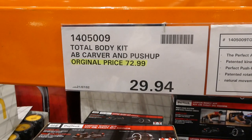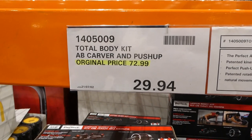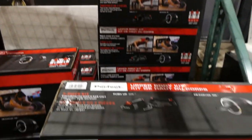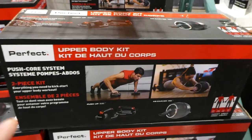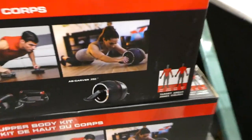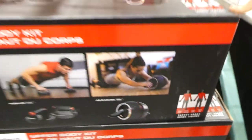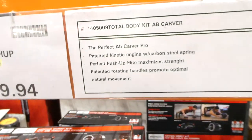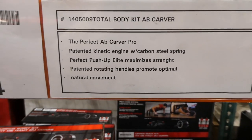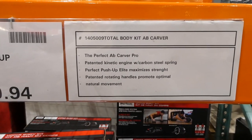The Total Body Kit — an ab carver and push-up set — was originally $73 and is now $30. It includes a roller and handles for the floor, targeting arms, chest, core, and back. The push-up kit has patented rotating handles to promote optimal natural movement.